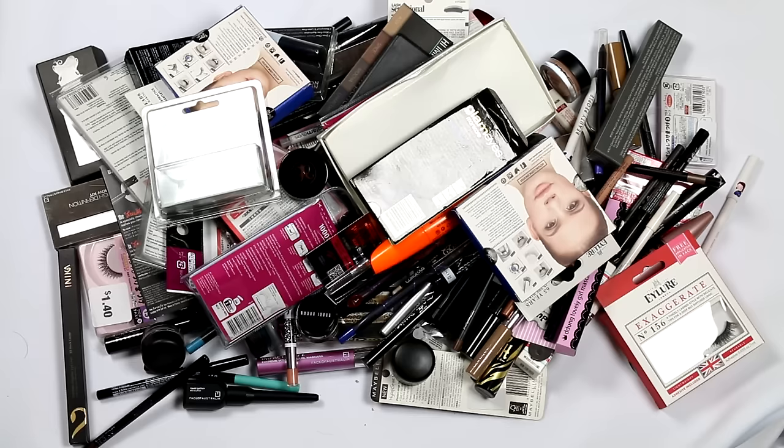This stuff down here is everything to do with lashes and brows. I've got eyeliner, mascara, brow products, lashes, and lash glue. I didn't realize how much of this stuff I had, but the boxes for the lashes make it look a lot bulkier than it actually is. I'm going to move it all out of the way, sort it into categories, and then go through everything.